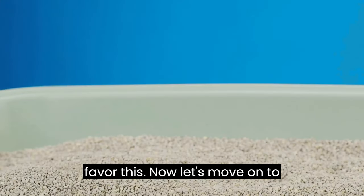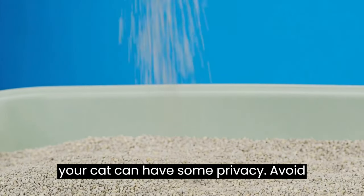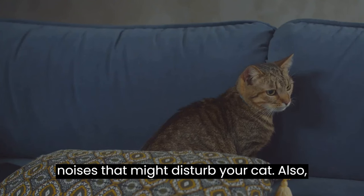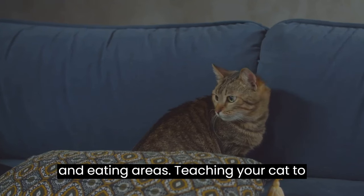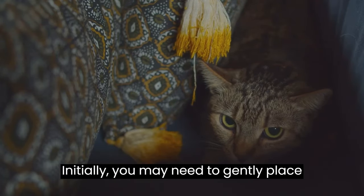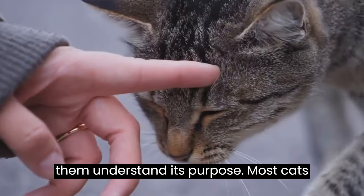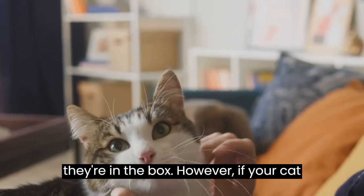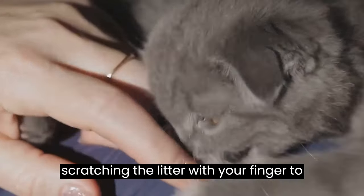Now let's move on to positioning the litter box. Place it in a quiet, easily accessible location where your cat can have some privacy. Avoid areas with high foot traffic or loud noises that might disturb your cat, and keep the box away from your cat's sleeping and eating areas. Initially, you may need to gently place your cat in the box a few times to help them understand its purpose. Most cats instinctively know what to do once they're in the box, but if your cat seems confused or hesitant, try scratching the litter with your finger to demonstrate.